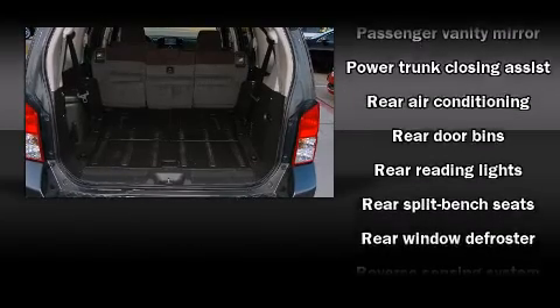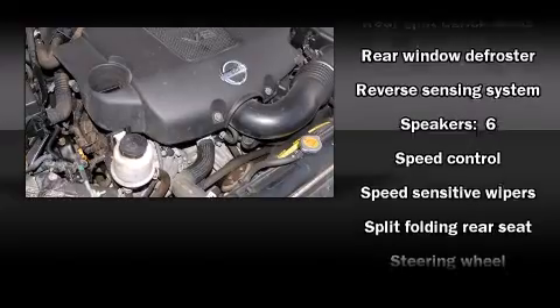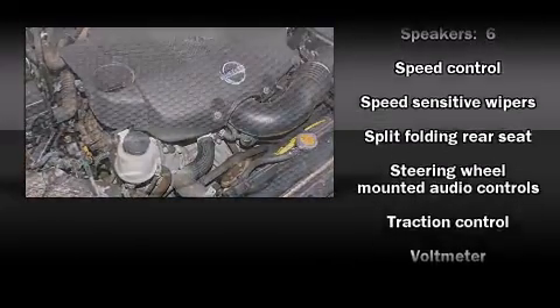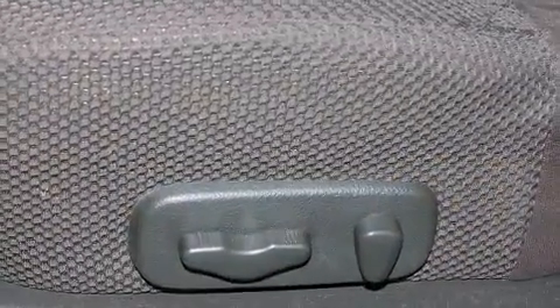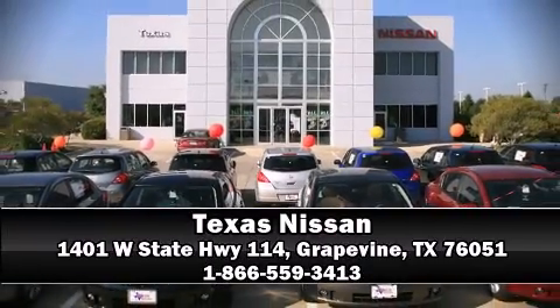You'll see better when backing up, thanks to rear park assist, which watches out for obstacles behind your vehicle. A CARFAX history report indicates just one previous owner. Please don't hesitate to give us a call.